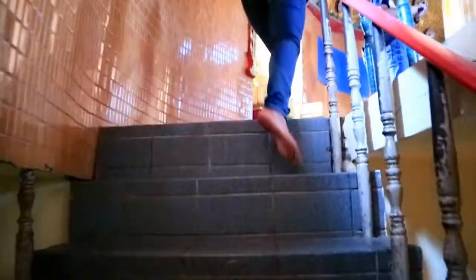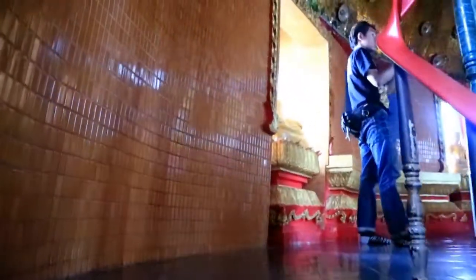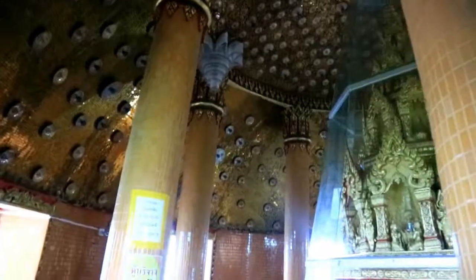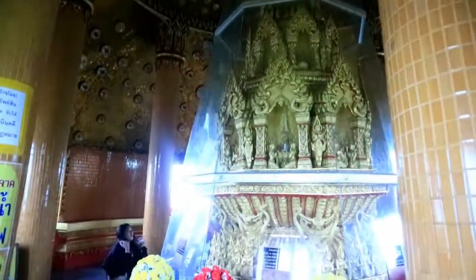Doon ko na ipapag-view sa inyo guys kung ano ba ang makikita from here — sa pinaka top floor. Medyo masikip yung daanan guys dito. So this is their top floor — ang makikita naman dito is mga lahat, combination of Buddhas.